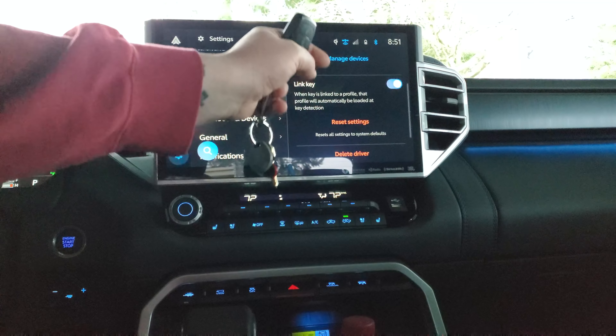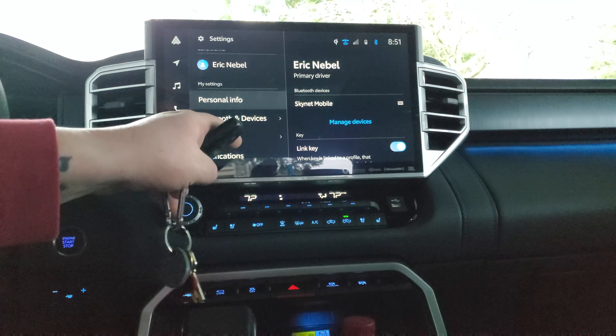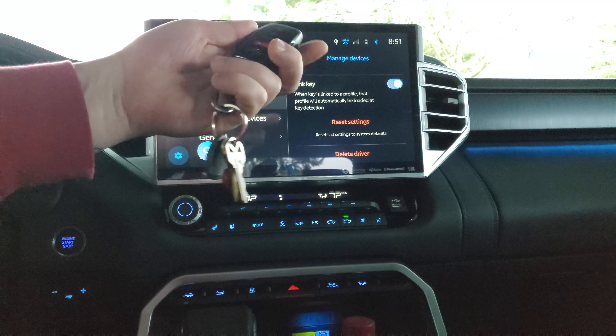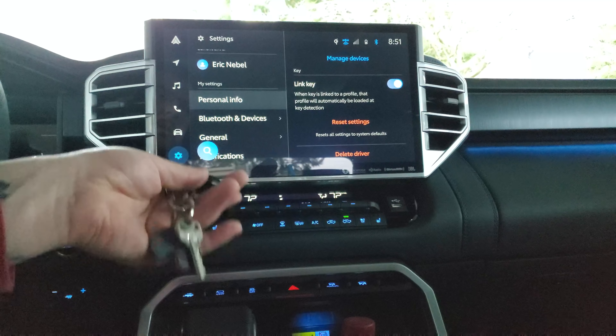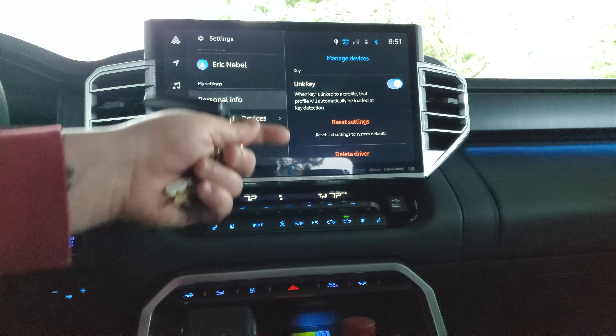It doesn't give you any confirmation that this happened, besides just that. I wish it did — I wish it would show you different things so you could go in there to make sure. Because what happens if I have both key fobs? I don't have anybody else driving my truck, so technically both keys should have my profile. But this is just the way it's done right now.